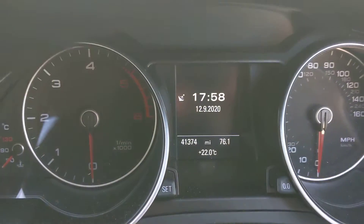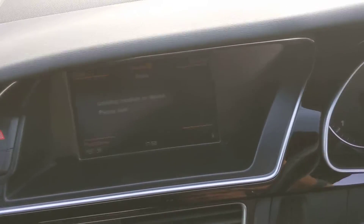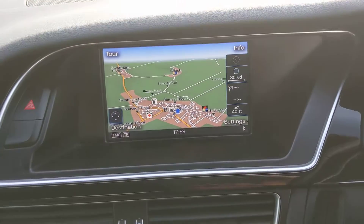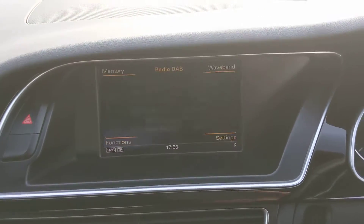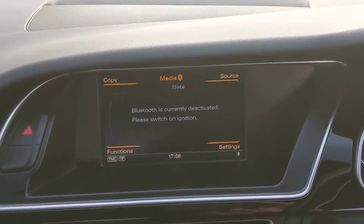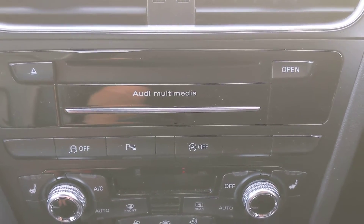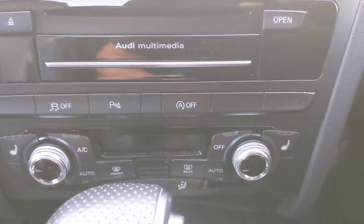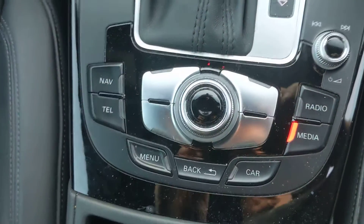41.3 thousand on the mileage. Boot it up — colour nav, Bluetooth phone, DAV radio, media interface add-ins, Audi multimedia, parking. Override traction control, override stop-start, heated seats which is a nice touch. Clutch and normal MMI controls.